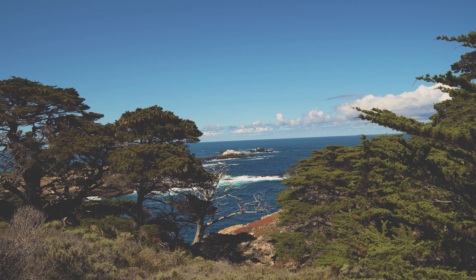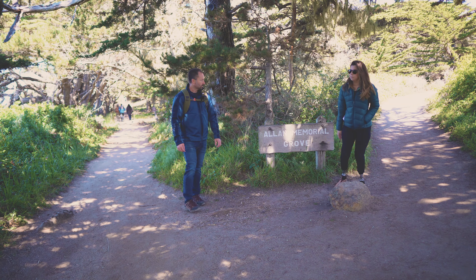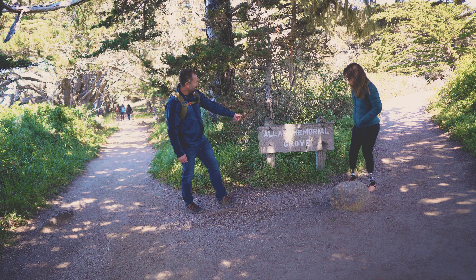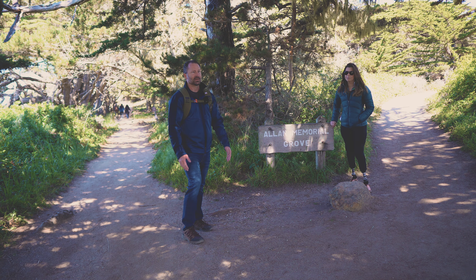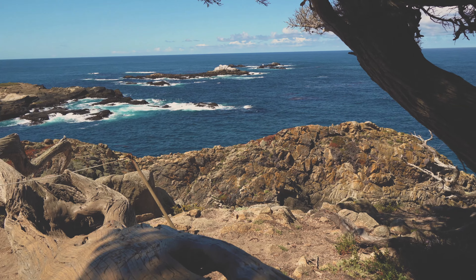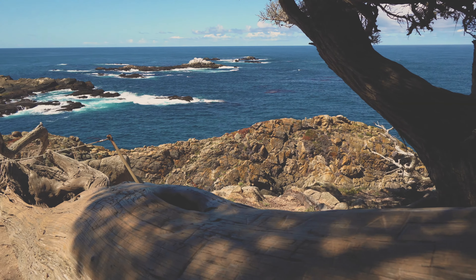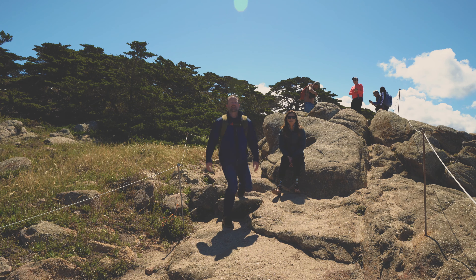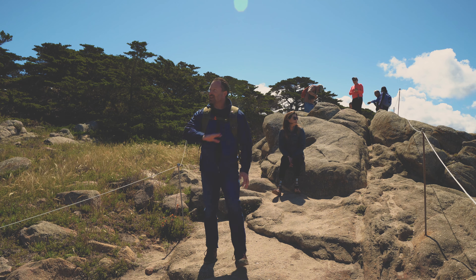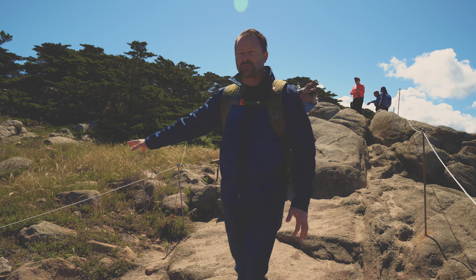These naturally occurring cypress trees are only found here and in Carmel — nowhere else in the entire world. Within the Cypress Grove Trail is the Allen Memorial Grove Loop. There's poison oak everywhere, but it's a really well-maintained trail so just stay on trail and you'll be fine. The Allen family sold this land to the park in the 1930s. One cool feature of this trail is when you come out to this point, you get views all around of the ocean.